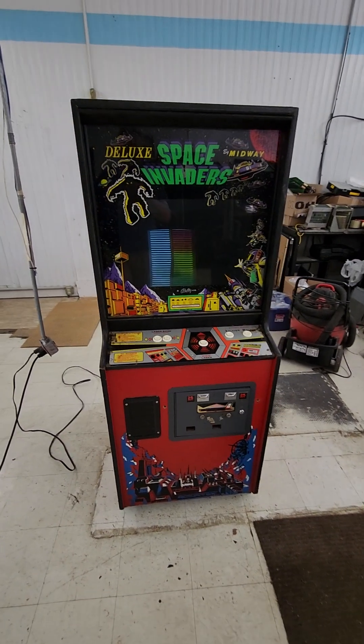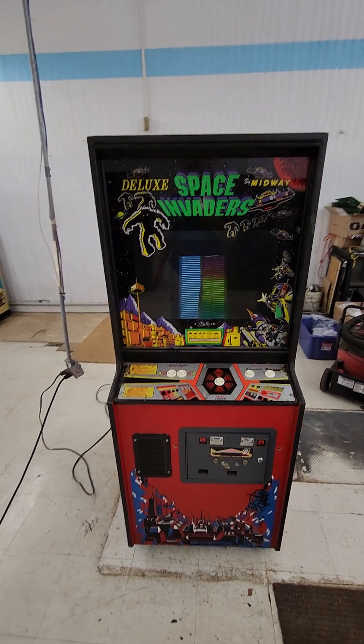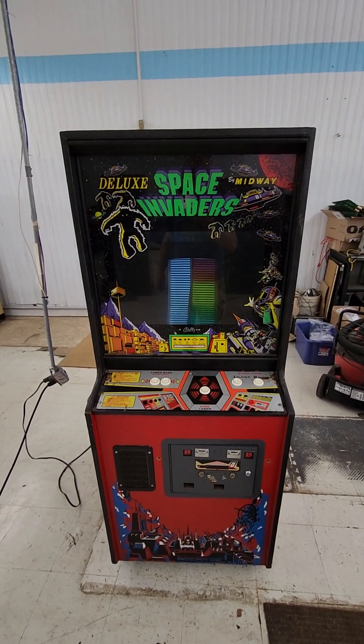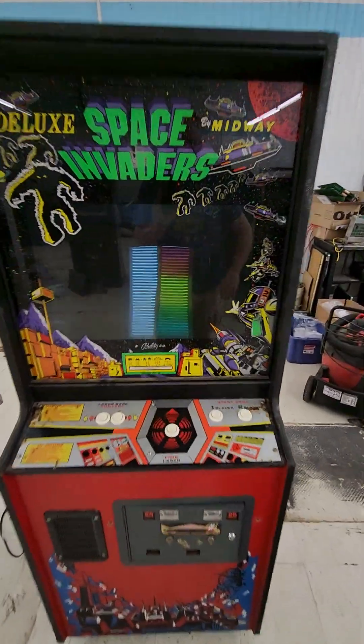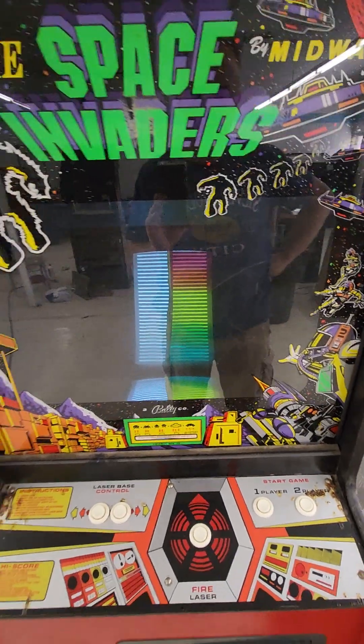Alright guys, we have got another Space Invaders Deluxe, or Deluxe Space Invaders as it looks like they want to call it, by Midway. I think this is around 1980. It's one of the last black and white games ever made, although you can see it has a color overlay that they laid over the monitor to pretend it was in color.